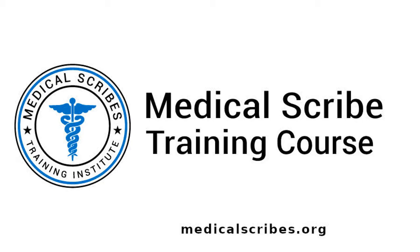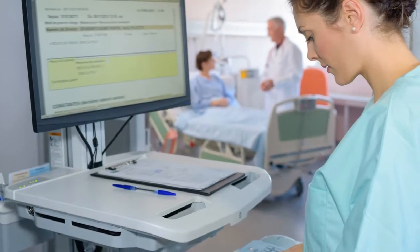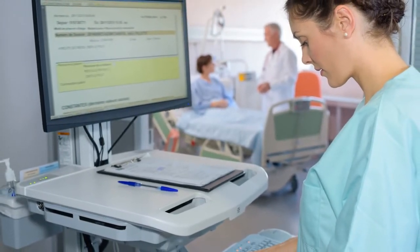Hello and welcome to the Medical Scribes Training Institute. This course is designed to provide you with the tools you need to succeed as a medical scribe.